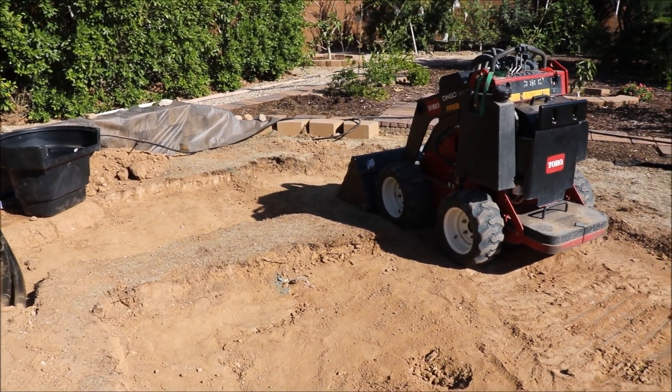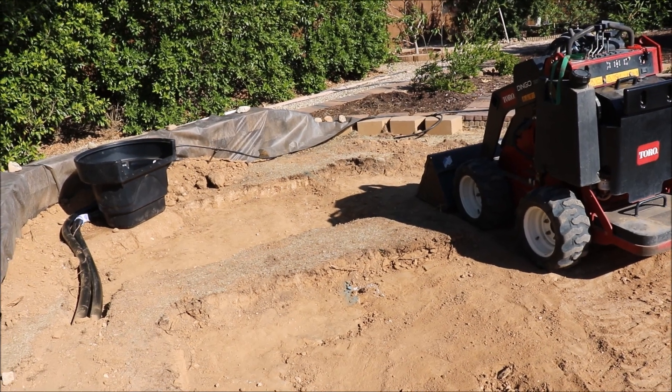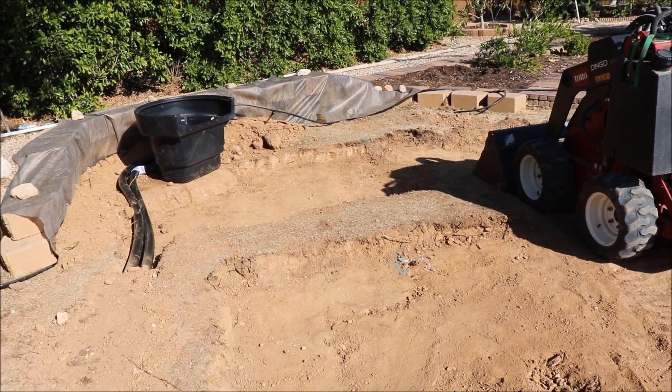The builder is Pond Gnome, out in Peoria, Arizona. Luckily, a person fell out, and so my construction date moved up to this week.